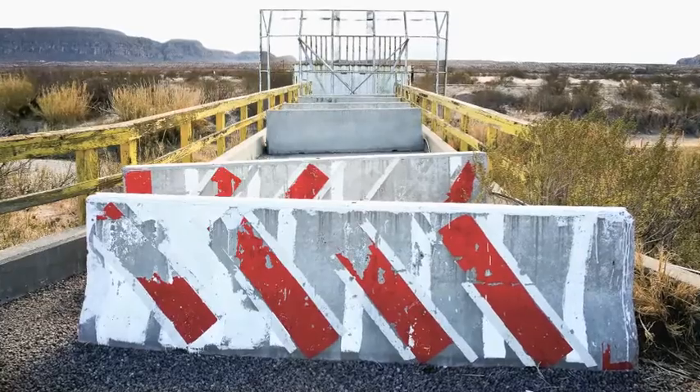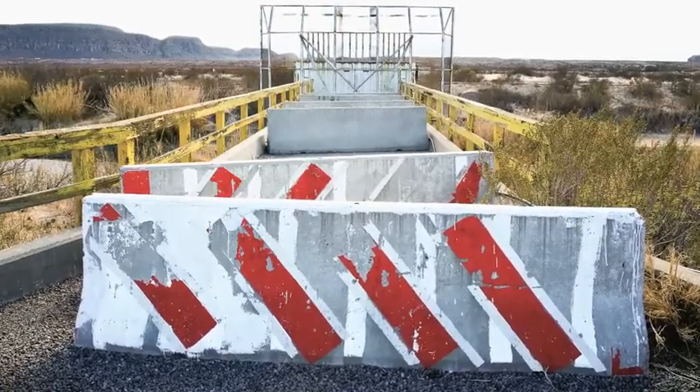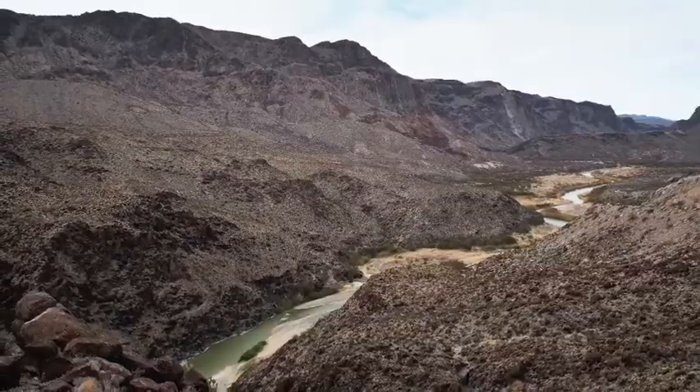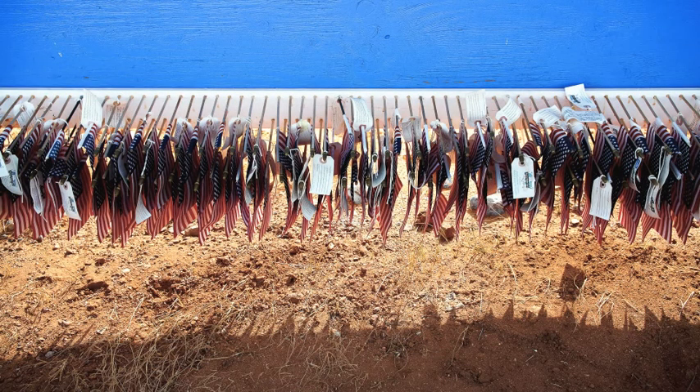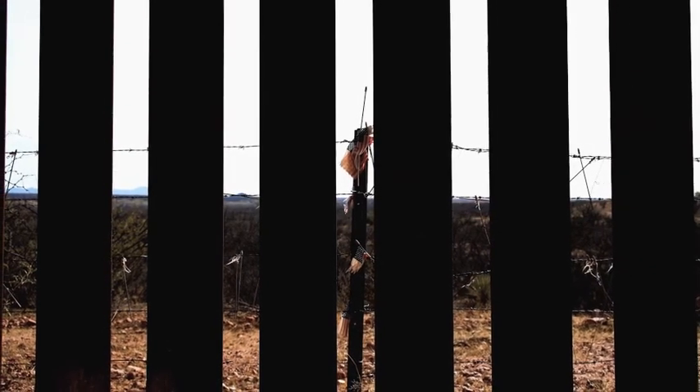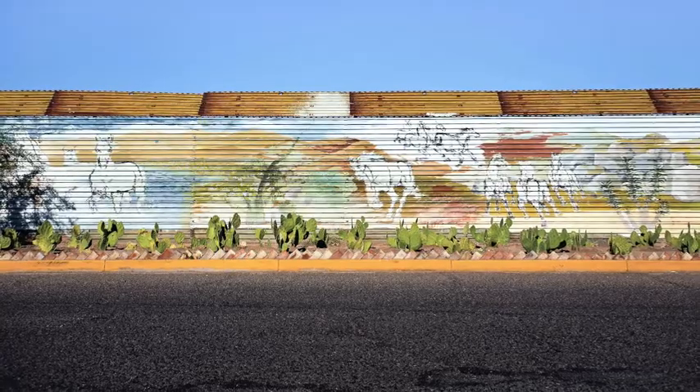Some of the shots of the frontier you'll see fence, and sometimes it is wilderness or the Rio Grande River. All of these are the actual boundary, and one of the things you'll notice in the film is that it is constantly shifting shape and type as we work our way out west from Texas, through New Mexico, and Arizona, and finally through California.